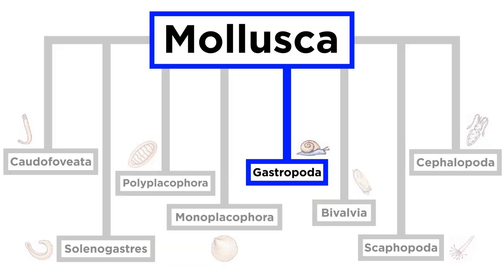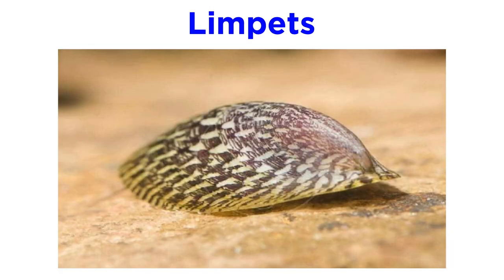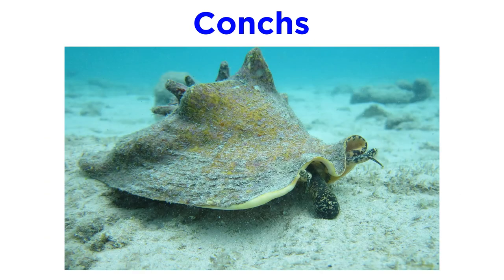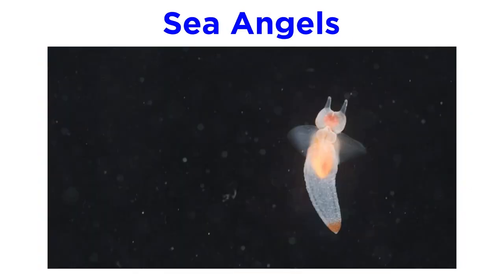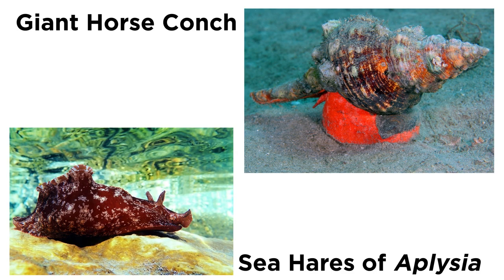Class Gastropoda is by far the largest and most diverse class of phylum Mollusca. In addition to the familiar terrestrial and freshwater snails and slugs, it contains the limpets, abalones, whelks, conchs, periwinkles, sea slugs, sea hares, nudibranchs, sea butterflies, and sea angels. They range in size from microscopic forms to large marine animals like the giant horse conch and the sea hares of genus Aplysia, some of which can grow to over a meter in length.